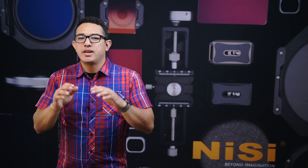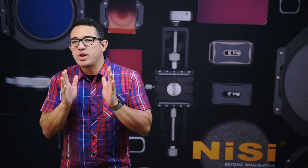Hi everyone, Roger here from Nisi Filters USA. With all the filter brands available, why do Nisi filters consistently rate among the best available?